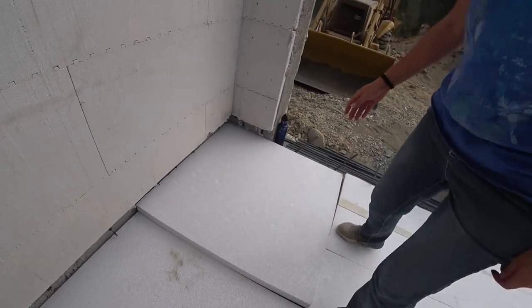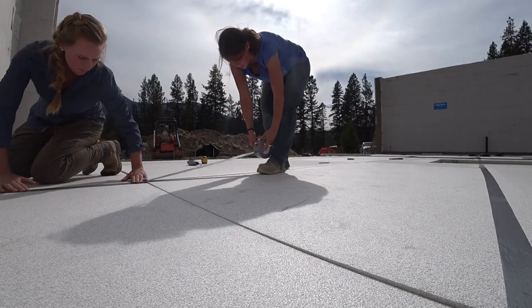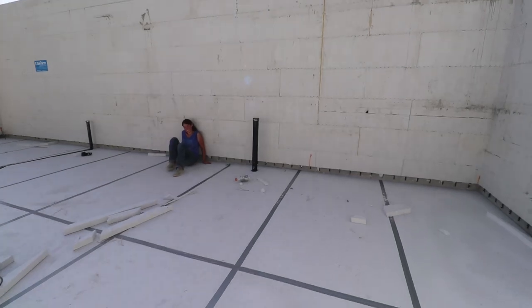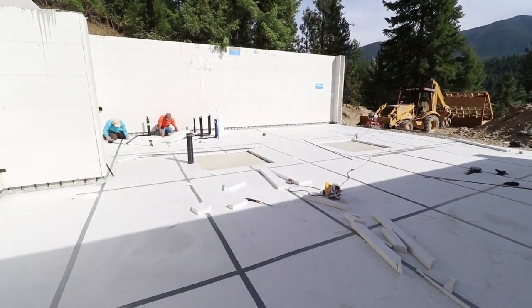It's about 2:40 and we're just finishing putting all the foam down. Next we get to do rebar and start laying our tubing, and that should go fairly quick — maybe we could finish early enough to go waterfall scouting. Terry's enjoying the only shade on this property; it feels like 20 degrees cooler over there. We're in this huge sun oven right now.